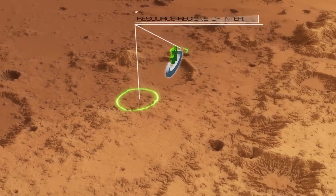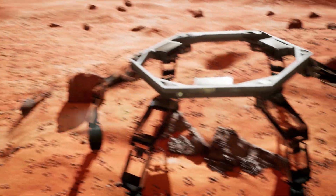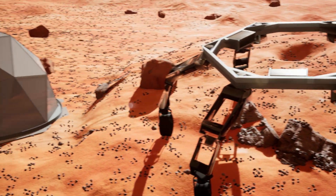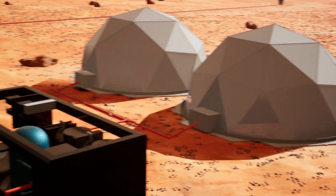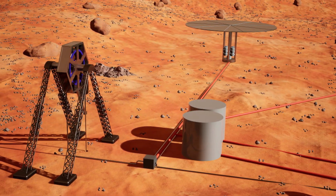In order to access subsurface water ice and produce methalox propellant to support future Mars systems, the University of Illinois at Urbana-Champaign proposes the Mars Ice Thermal Harvesting Rig and ISRU Laboratory, or Mithril for short.